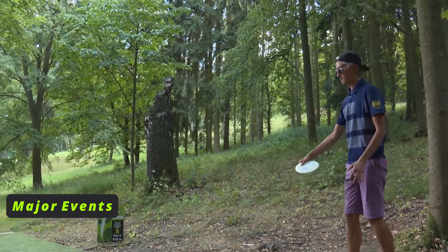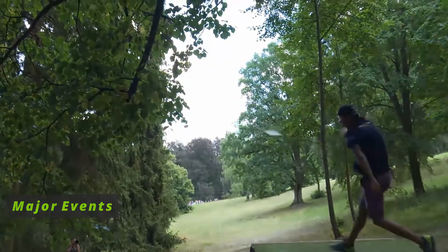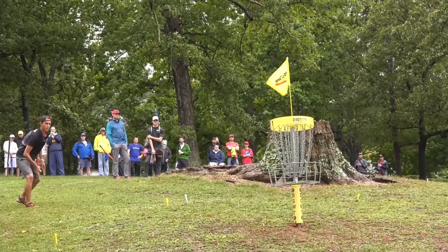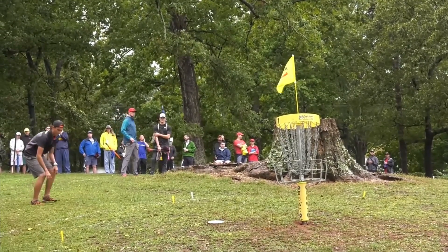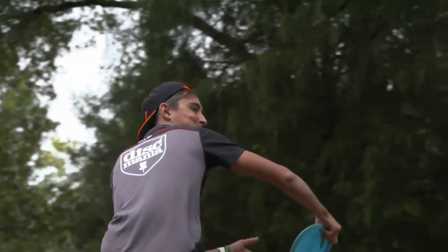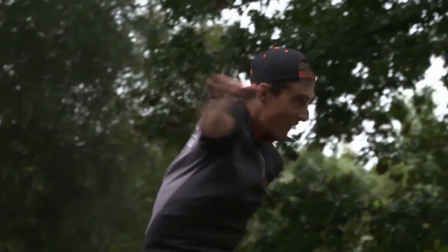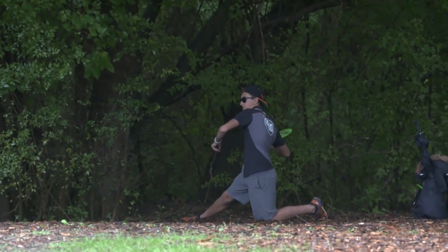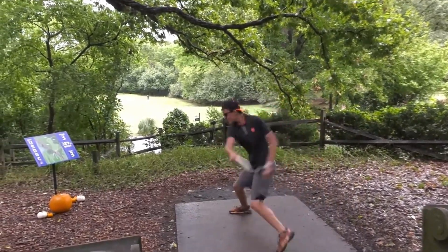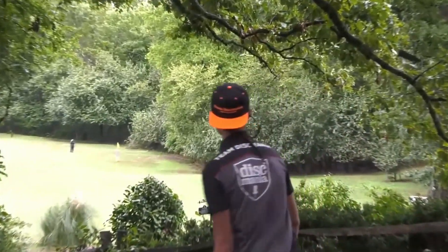In order to be considered one of the best, you need to have major championships on your record. This may be the only thing holding Eagle back in comparison to players like McBeth and Wysocki. Let's check out some of Eagle's major moments, both good and bad. 2016 was an interesting year for Eagle - just three major championships on the year and all of them Eagle was in the hunt, but only one of them was really close for him. The 2016 United States Disc Golf Championship, held as always at Winthrop Gold.